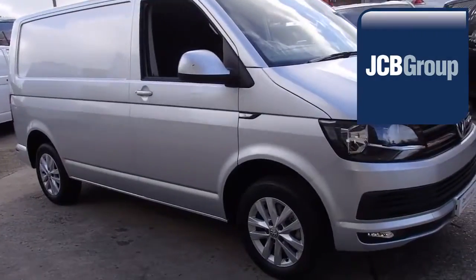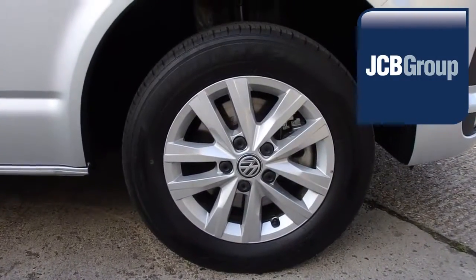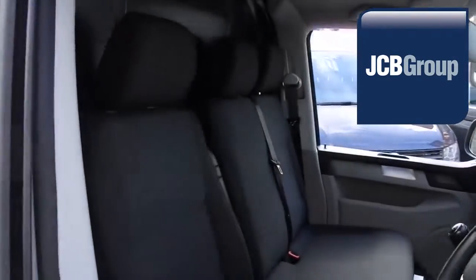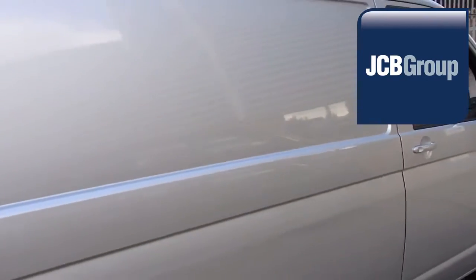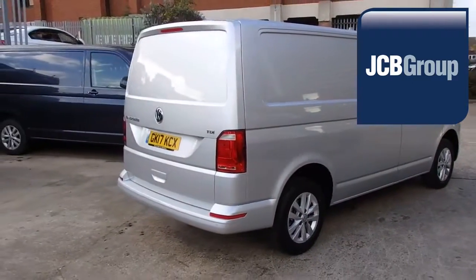Hello, welcome to JCB Sittingbourne Van Centre. When you buy a commercial vehicle from JCB Sittingbourne, you will know it's received an extensive multipoint check, you will receive a 12-month warranty, along with a comprehensive history and mileage check, guaranteeing the authenticity of every commercial vehicle we sell.